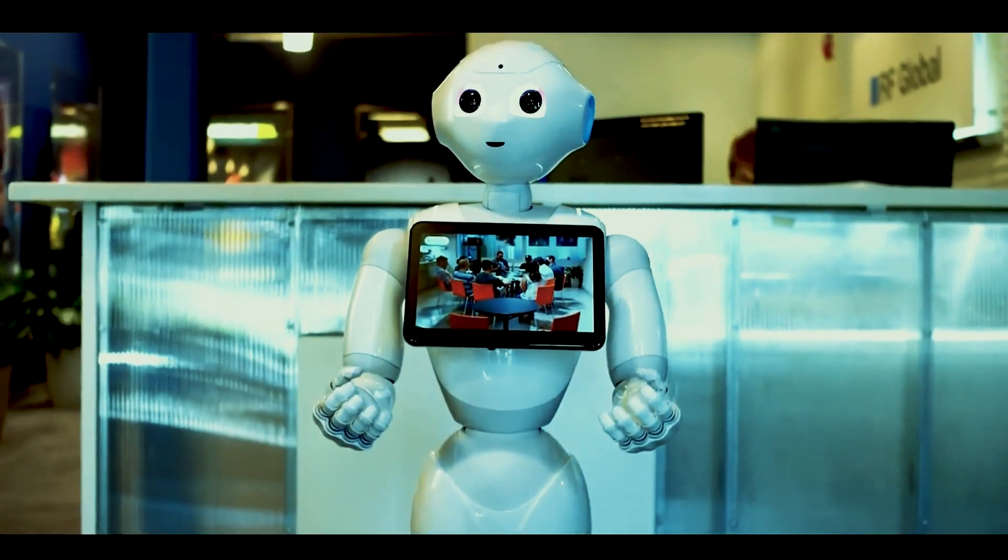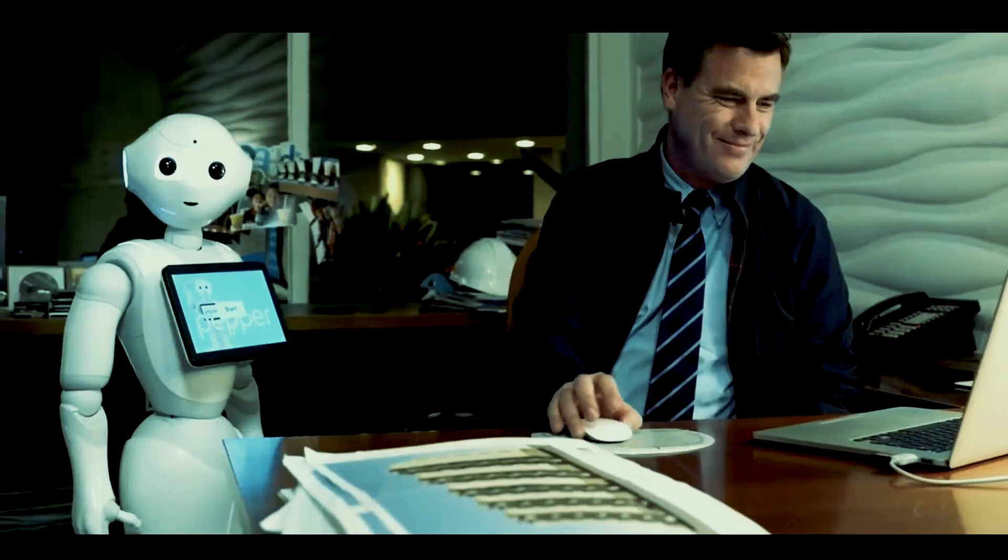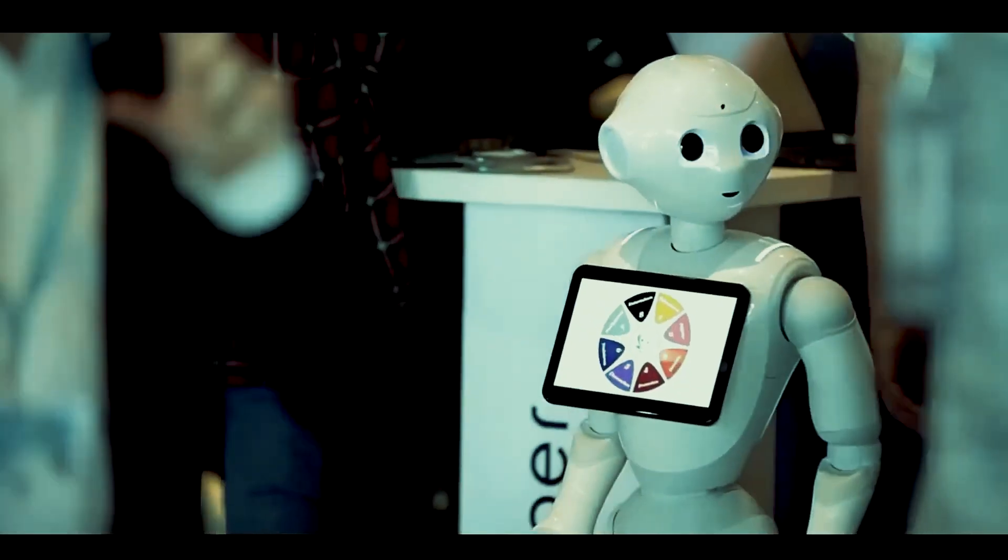Pepper is a highly versatile and engaging robot that has the potential to revolutionize the way we interact with machines in a variety of settings.